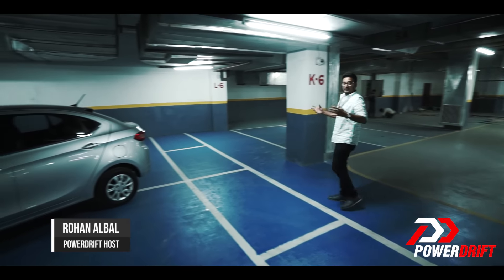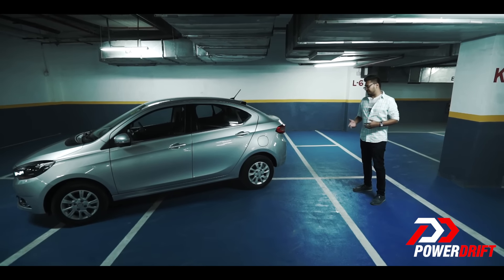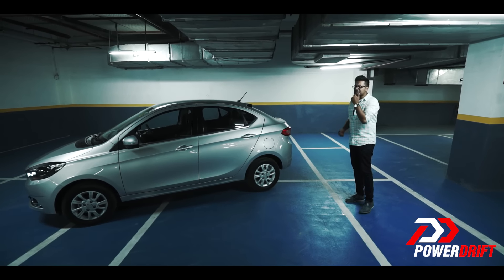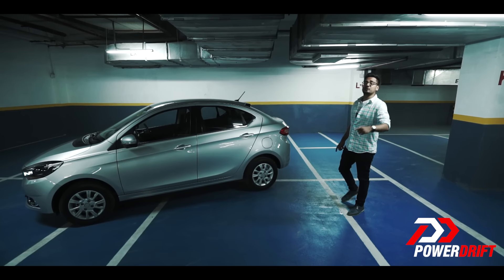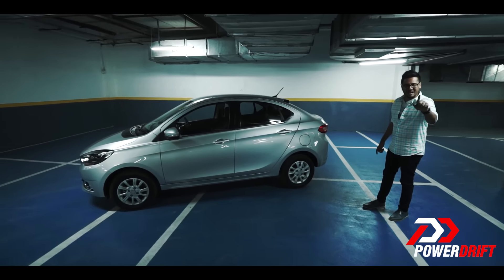If you happen to see this car randomly in a random basement, what are you gonna call it? A notchback? A fastback? A sportback? Possibly a hatchback? A kite? Kite 5? It's about time, ladies and gentlemen, that we call this car by its right name. Make a note for the all-new Tigor Styleback.